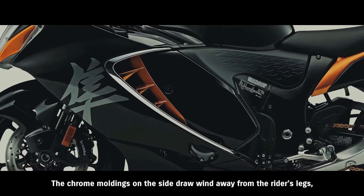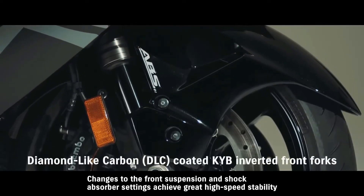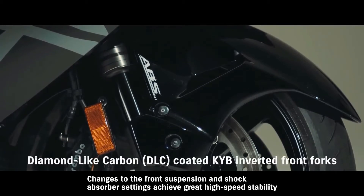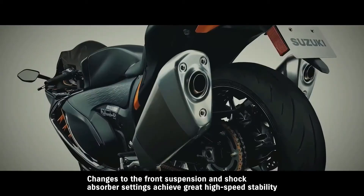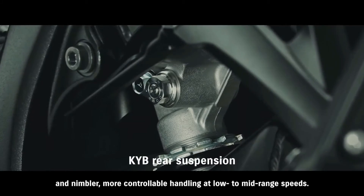The chrome moldings on the side draw wind away from the rider. Changes to the front suspension and shock absorber settings achieve greater high-speed stability and nimbler, more controllable handling at low to mid-range speeds.